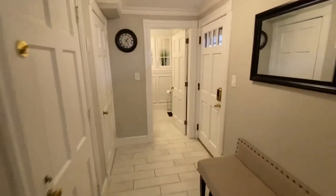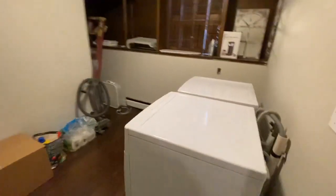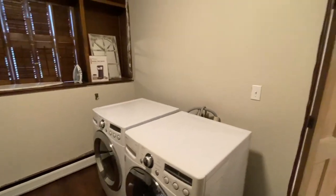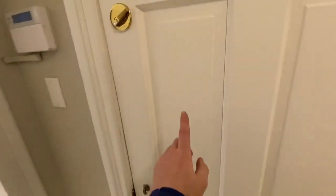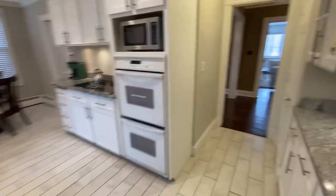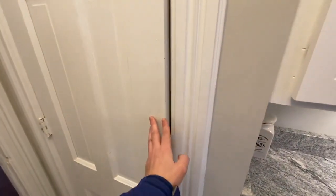This goes to the back hallway — this is the back door — and there's a half bath here as well. That's the laundry room with a big washer and dryer, ironing board and iron. This unit also comes with an indoor garage space; there are stairs behind here that go down to the indoor garage. This is just storage for garbage and recycling.